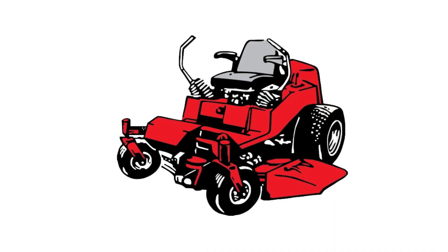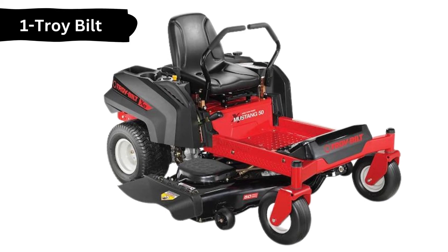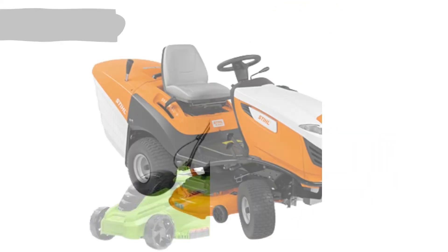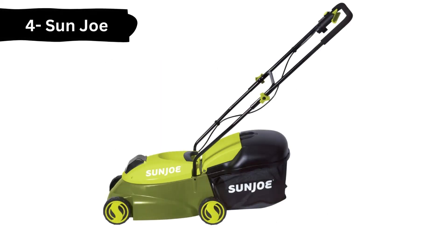And guess what, we get some zero-turn lawnmower brands to avoid instantly. Number 1: Troy Built. Number 2: Earthwise. Number 3: Steel. And Number 4: Sun Joe.